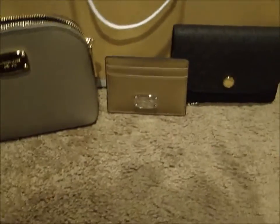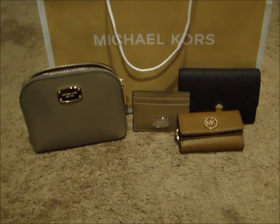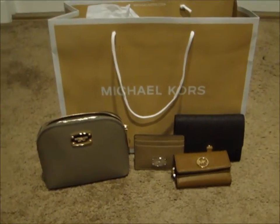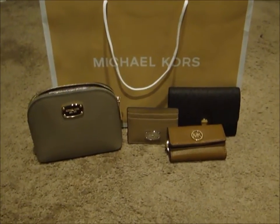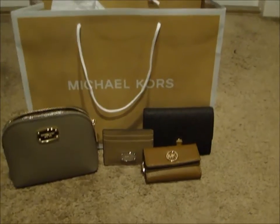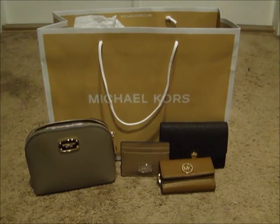So I got all of these — the travel pouch, the card holder, the key case, and the wallet — for a total of $150, and with tax it ended up being $164. I thought that was pretty good. I didn't get a handbag because the majority of the handbags they had I already own or didn't like. I just got these little things and wanted to share them with you all. If you have any questions, just let me know. Bye!